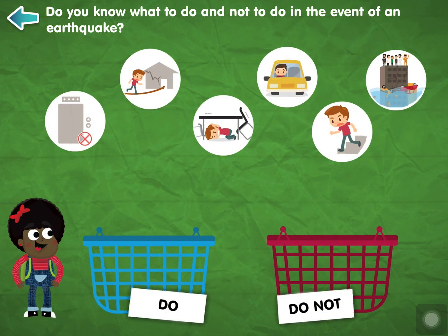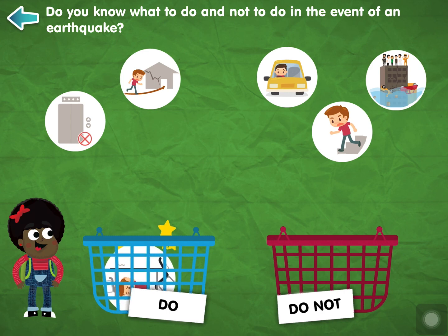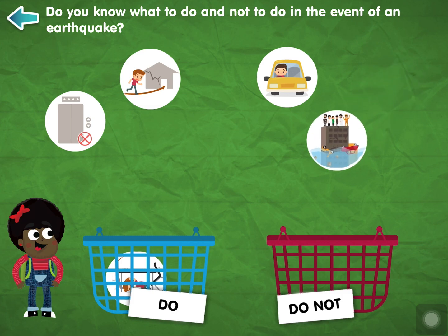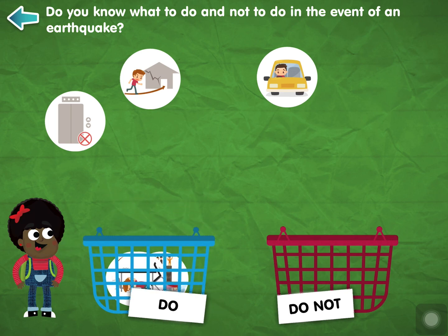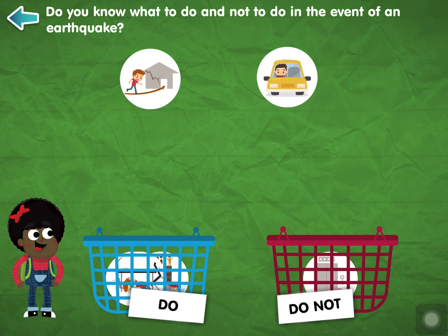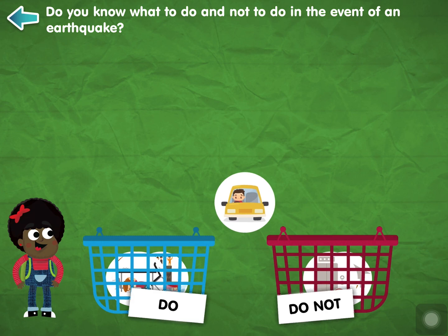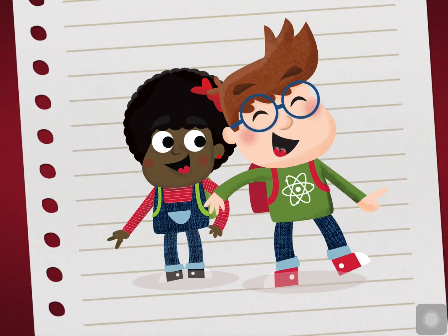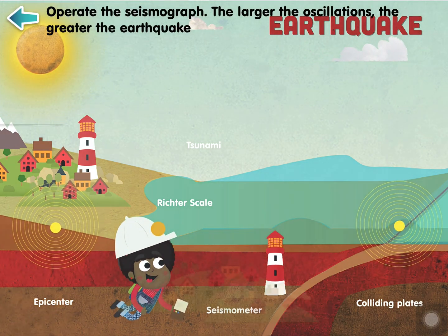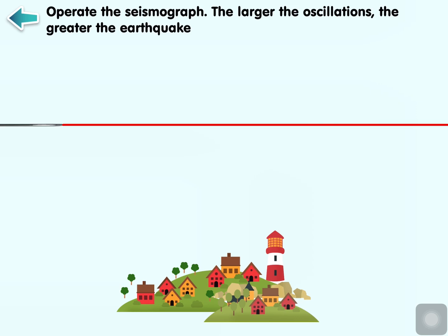Do you know what to do and not to do in the event of an earthquake? Operate the seismograph. The larger the oscillations, the greater the earthquake.